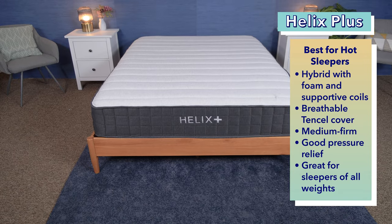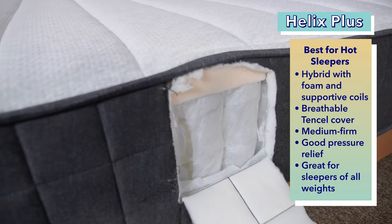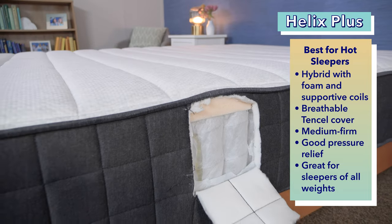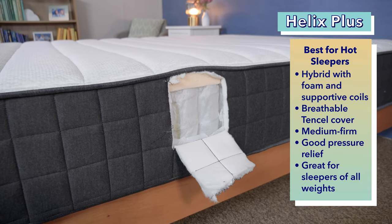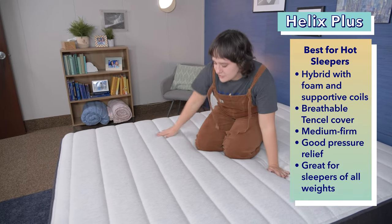If you tend to wake up in a puddle of your own sweat or simply prefer a chilly room at night, then it sounds like you might be a hot sleeper. Luckily, we have the perfect mattress for you. The Helix Plus is our pick for the best mattress for heavy hot sleepers. The Helix Plus offers sleepers a nice blend of sturdiness and cooling. The hybrid bed is made of a variety of foams and a pocketed coil support system that helps provide airflow throughout the mattress's construction. Cooling properties include open cell foam, a breathable tensile cover, gel-infused memory foam, and pocketed coils. You can also upgrade to a GlacioTex cooling pillow top cover for an additional fee.